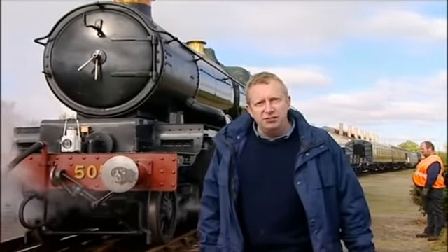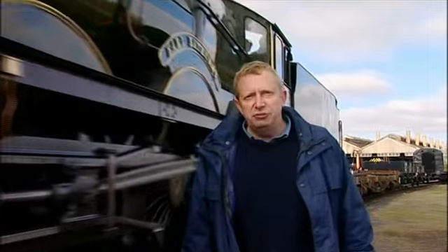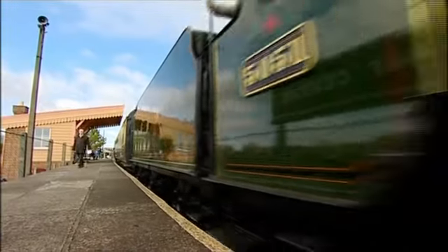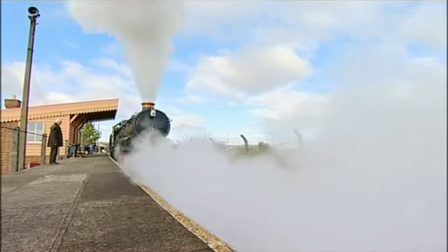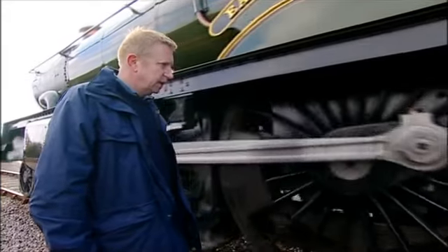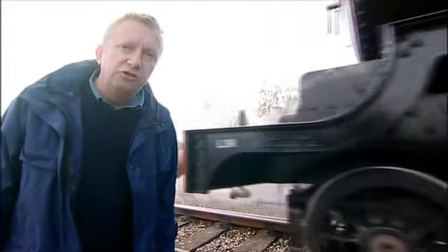And this is one of those fine designs: Earl Bathurst, built in 1923, one year after the grouping. All locomotives have evolved through generations of in-service experience, and that was particularly the case with the GWR, with an unbroken lineage of engineering excellence from Isambard Kingdom Brunel through Daniel Gooch to Churchward and Collett, who designed that loco. It's a castle class, spoken of by enthusiasts in hushed tones as being in the best Churchward tradition.